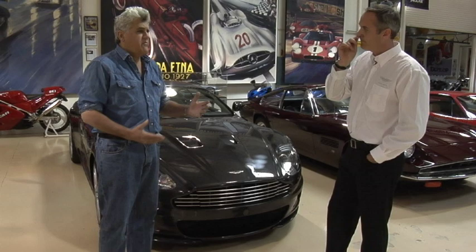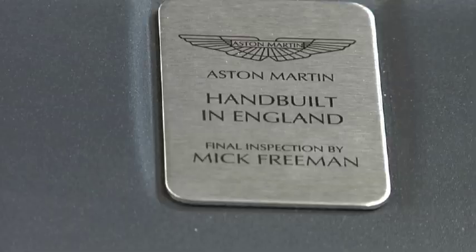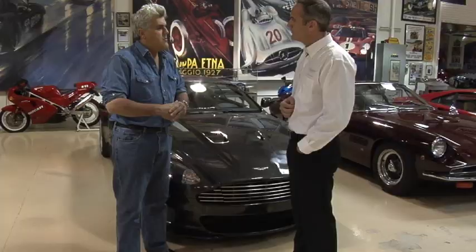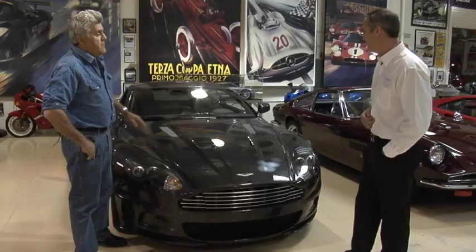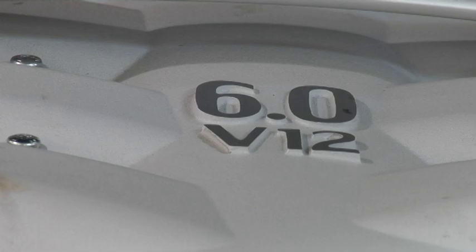There is a signature on each of the engines. When I was a kid, there was a guy who used to build all the Aston engines — Tadek Marek. He did the 5.3 first for the DB6, the V8. And this is a four-cam overhead engine. It's a 5,935cc, six-liter engine. Four valves per cylinder, putting out 510 brake horsepower and 420 pounds-feet of torque.